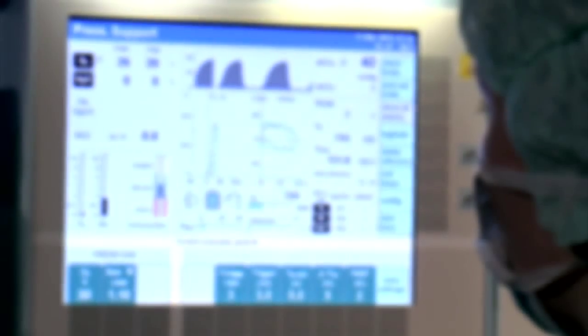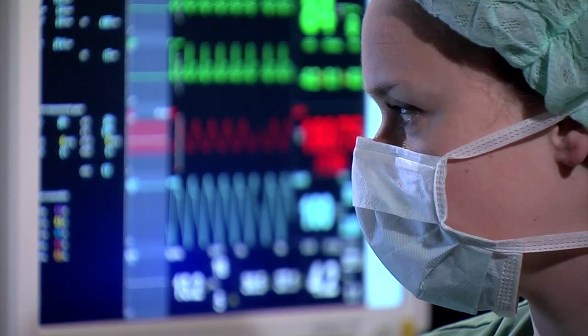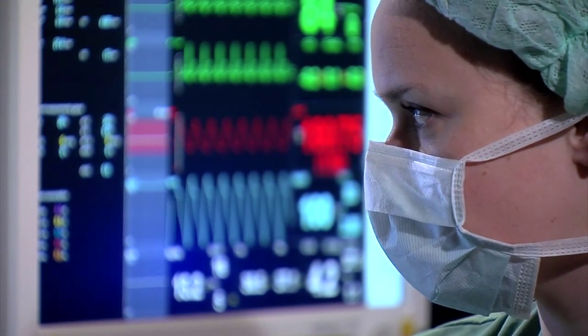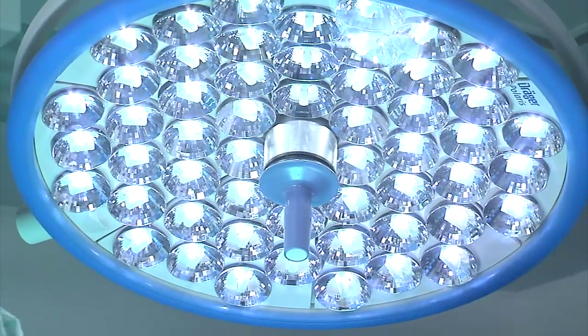In my opinion, the most important part is how do we know what patients can obtain benefits from these recruitment maneuvers? The answer is respiratory monitoring. We must focus on the dynamic compliance of the patient, the trends, and the PV loops, and we will see what patients can benefit from that. Nowadays we have enough background to know how to do it in a safe way.